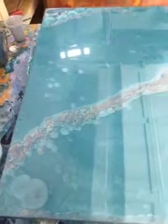Here is the piece. It is finally finished. It is 36 by 80 inches. And I just absolutely love it.